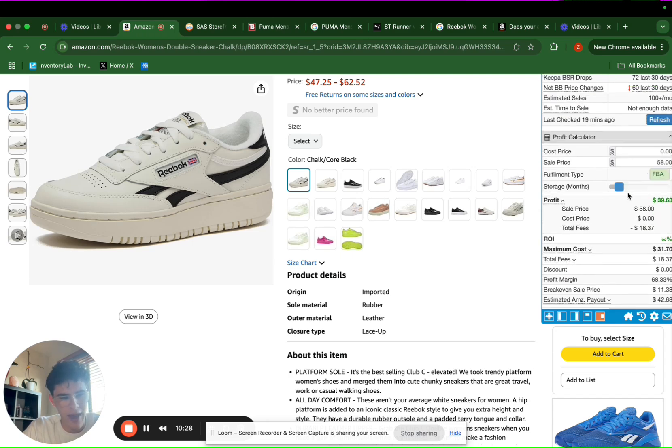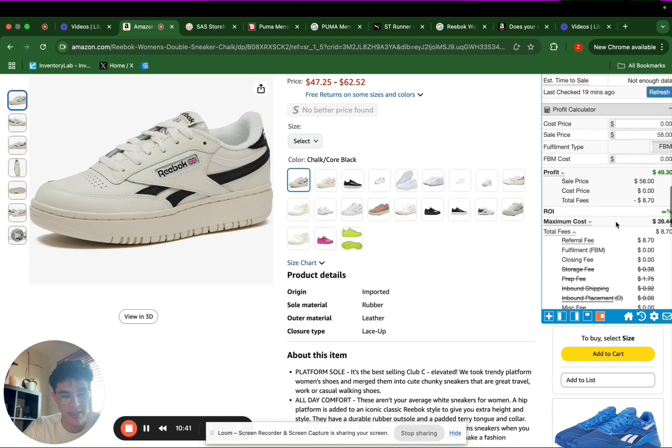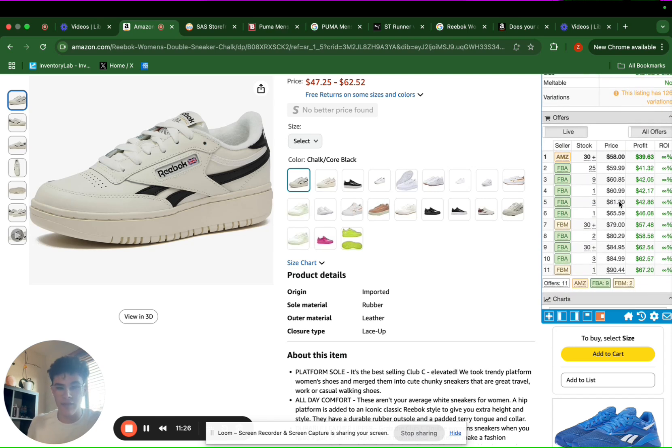One last note: you'll notice when you do FBA versus FBM, FBM has less fees because you are not paying the fulfillment fee or prep fee. However, the shipping is more expensive when you're doing FBM because you're not getting access to Amazon's discounted shipping like you would with FBA — where you're shipping products to Amazon's warehouse in bulk. So we'd be paying around seven to eight dollars in shipping, meaning we're still making slightly more profit than FBA. But the con is that you need to ship out every single individual order to customers yourself, which when doing hundreds of orders can get time intensive — but overall it's still a great business model, especially for beginners.